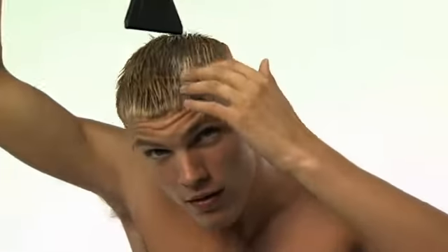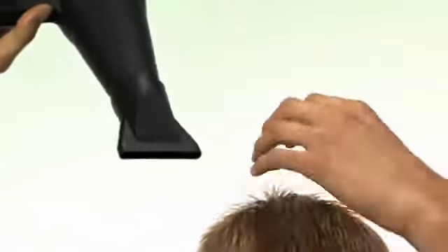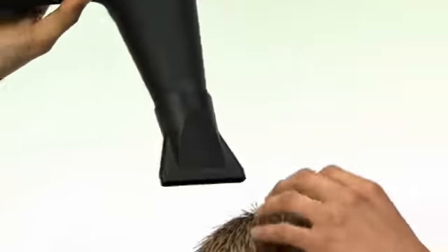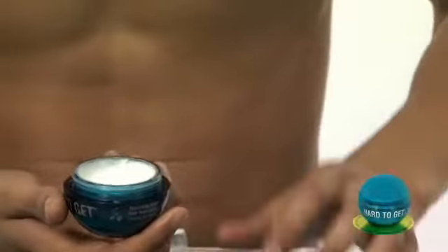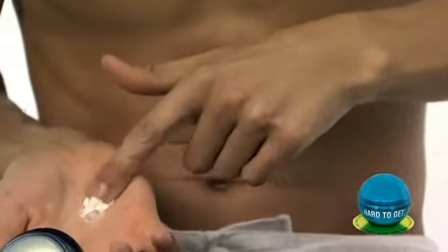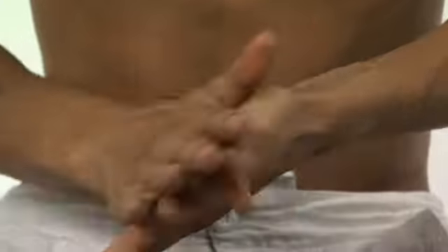Blow dry and give direction with the fingers. To add texture and separation to the finish, use Bedhead Hard-to-Get Texturizing Paste.